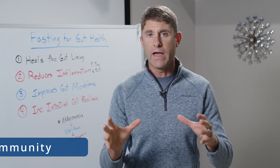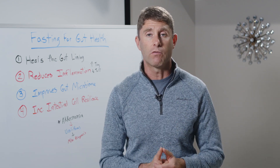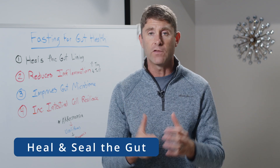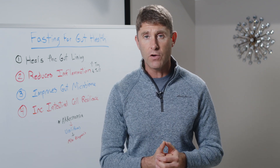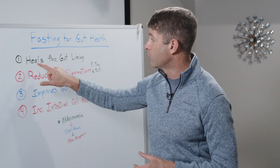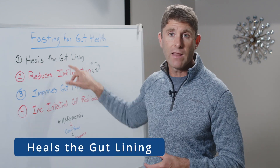In order to heal autoimmune conditions and chronic inflammatory conditions, we've got to heal and seal the gut. Fasting is one of the best things we can do to heal the gut and support the gut microbiome. The first reason is that it actually heals the gut lining.